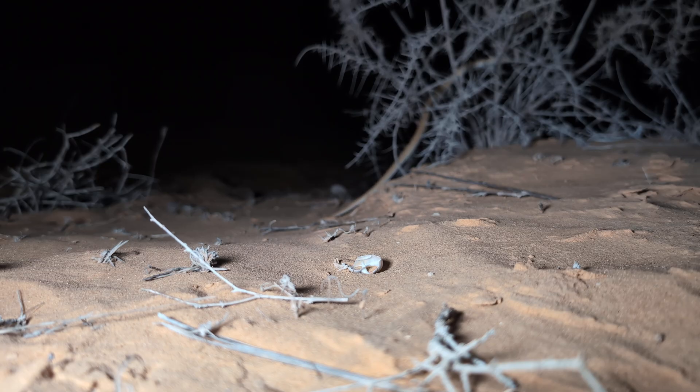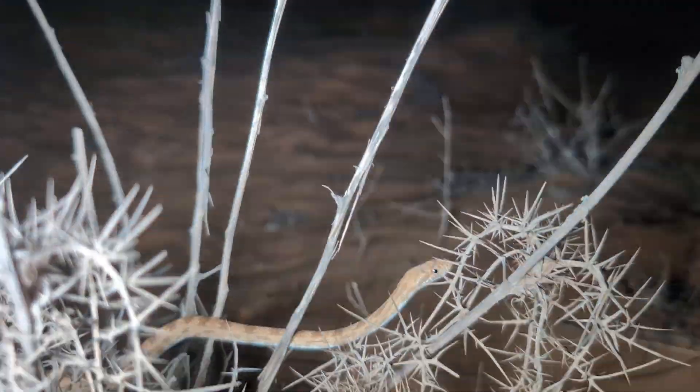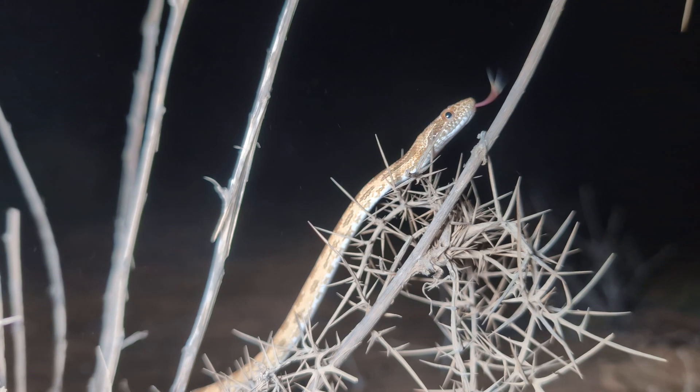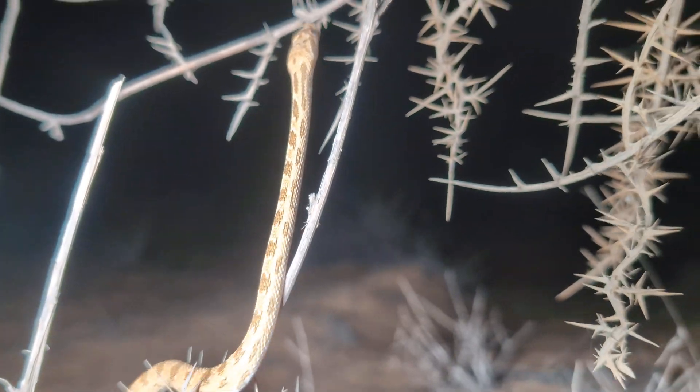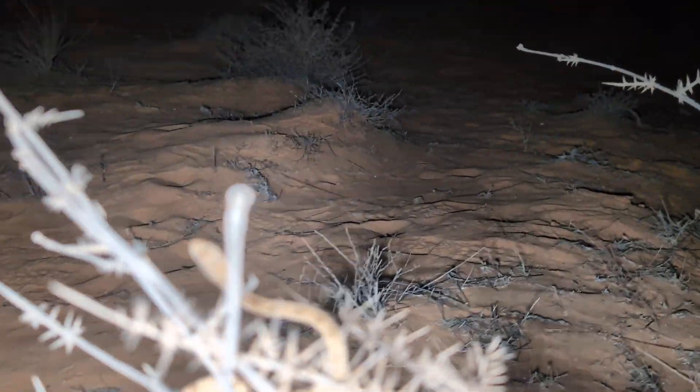He's just climbing up that tree — or that little bush. You can see he climbs up quite easily.